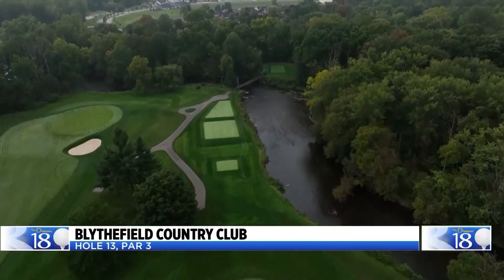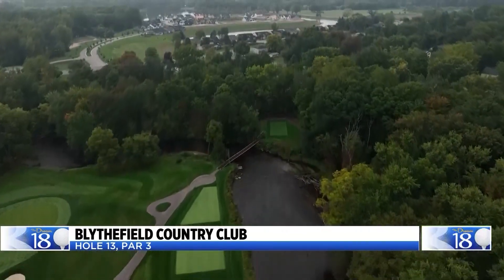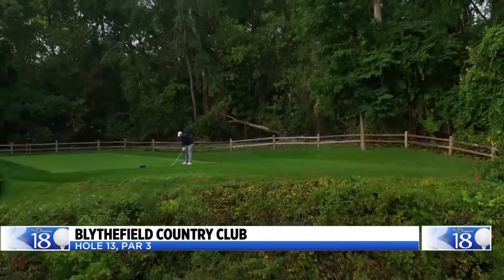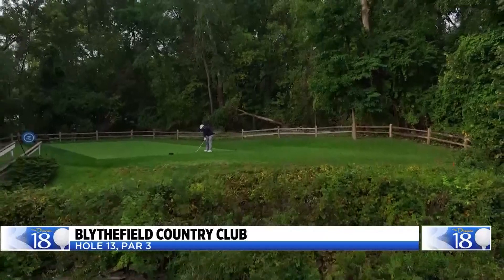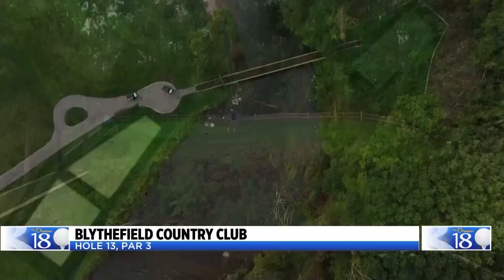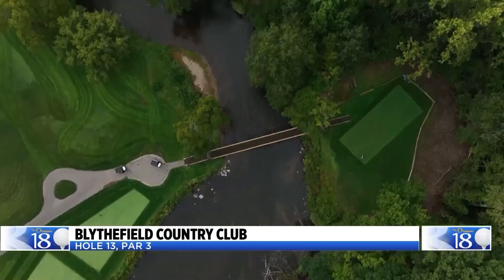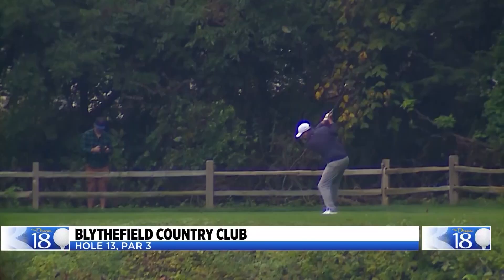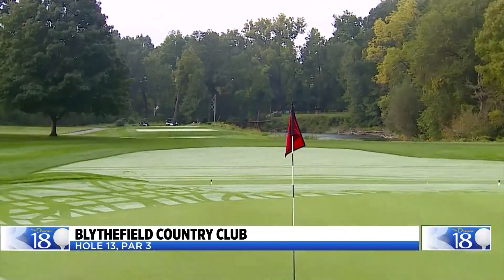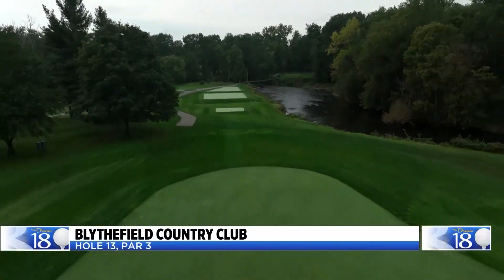The par-3 13th hole at Blyfield Country Club. The backdrop is postcard-worthy. The rushing water from the Rogue River splits up the tee boxes. To get to that tee, you have to walk across the iconic Bridge of Sighs, which was built in 1945. You don't have to hit from back there, and most don't. But don't come here expecting birdie — if you do make birdie, well done. And you're not finished with the Rogue River yet; it lines the par-5 14th.